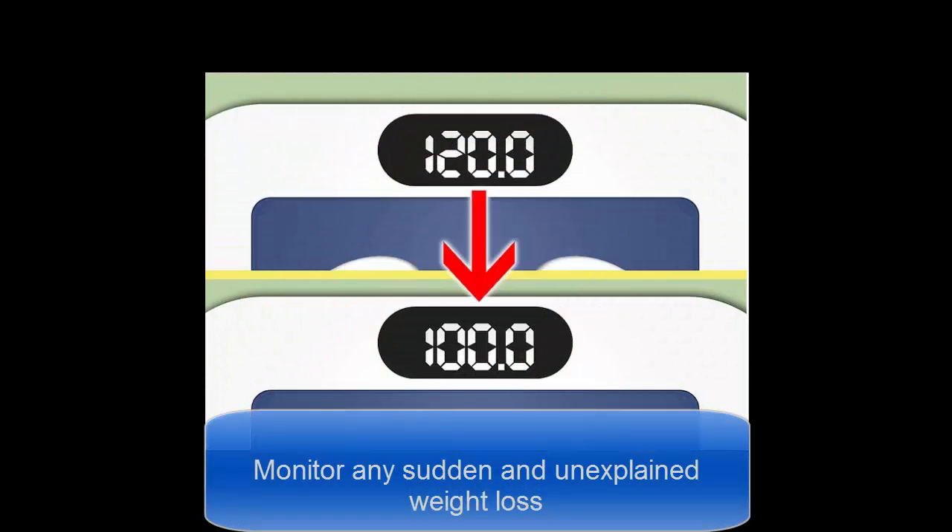Monitor any sudden and unexplained weight loss. If you have worms in your body, you may experience sudden weight loss without trying to lose weight. This is because worms extract the nutrients from the food that you eat, which means that you don't get any of the good nutrients that you normally get when you eat food.